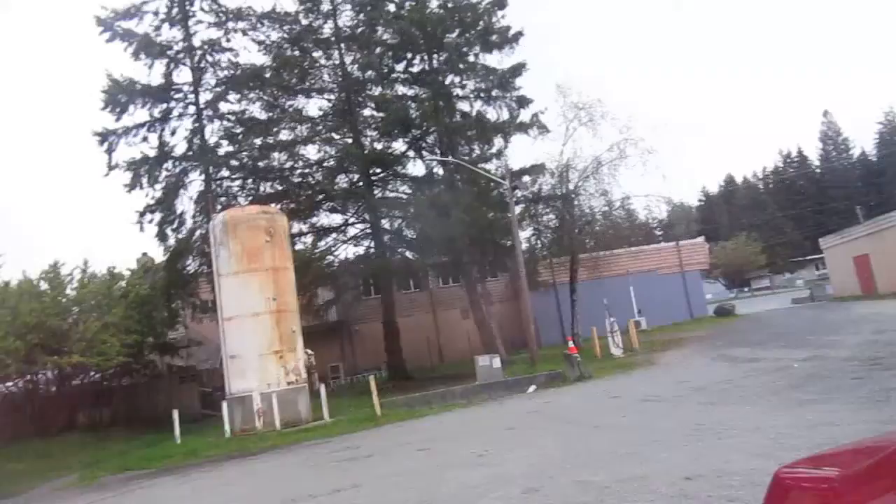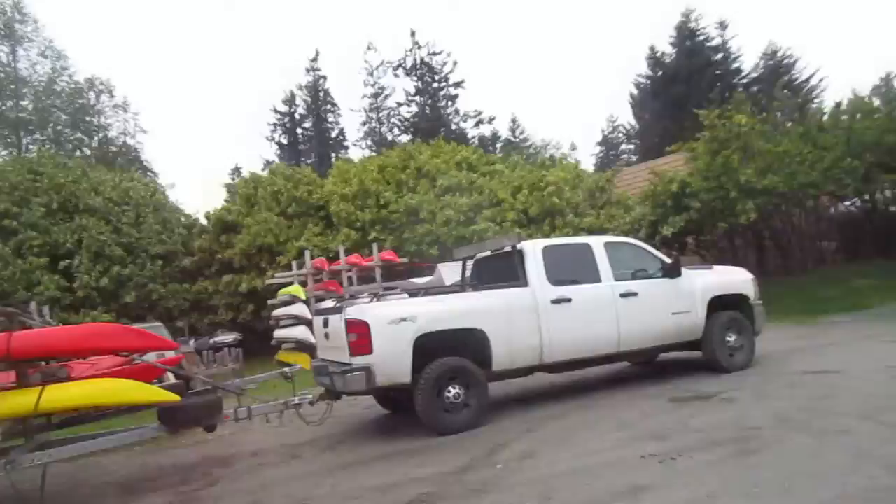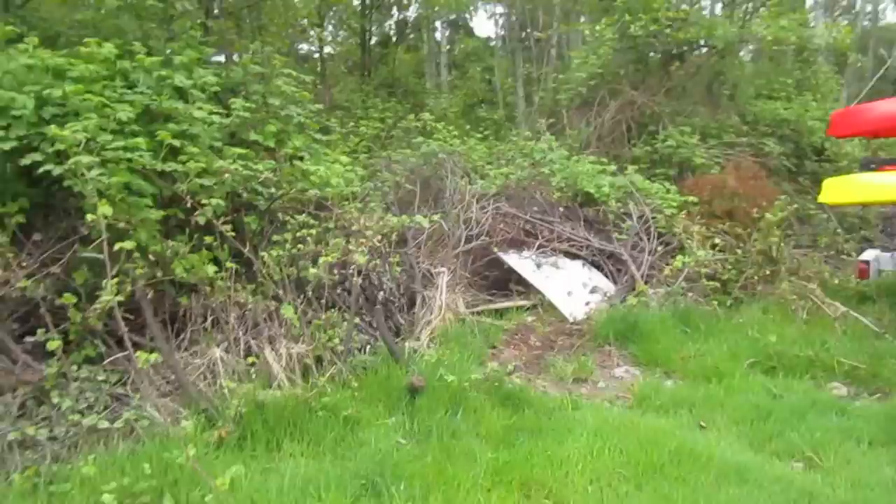Hello everyone, Greg Ross, Rat Trapping Tips. It's the 17th of May 2022. Back at the gas station and business center here in our community, going to check my favorite trap on this property — this is my most productive trap here.